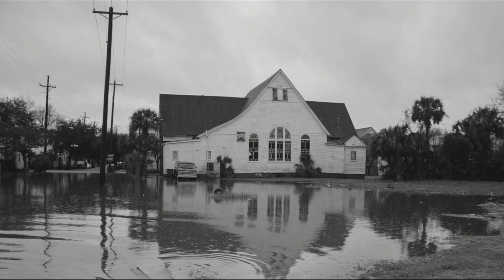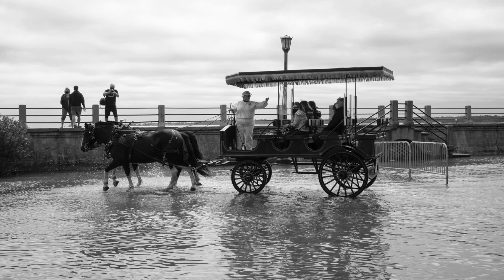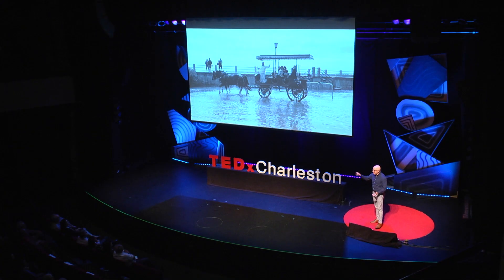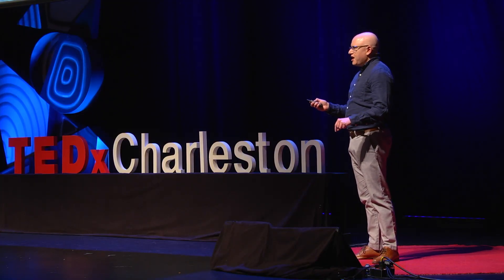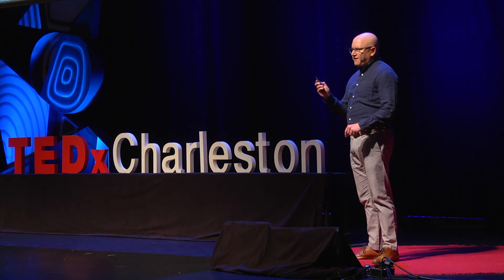I began documenting flooding in Charleston through photography in 2015. Photos like these are important to engineers like me — they help us validate models we build to simulate this flooding so we can design solutions to mitigate the impacts. But I've learned two other important aspects of these photos. First, they serve as a call to action. The impacts of sea level rise are here, and if you don't live in low-lying coastal communities like Charleston, you likely don't realize how often and impactful these floods can be. They rarely make national news.